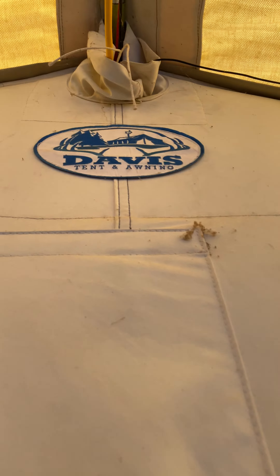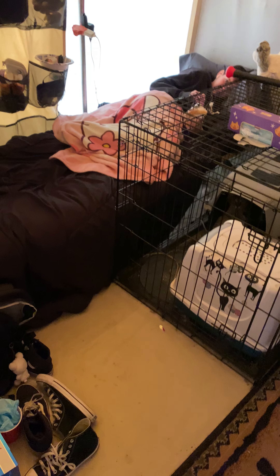Here we have a Davis tent. My fiance built a little wood stand. I'm going to take a picture. Show off the bedroom with cat cage.